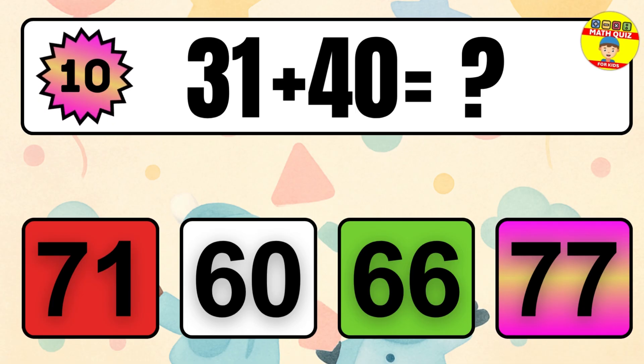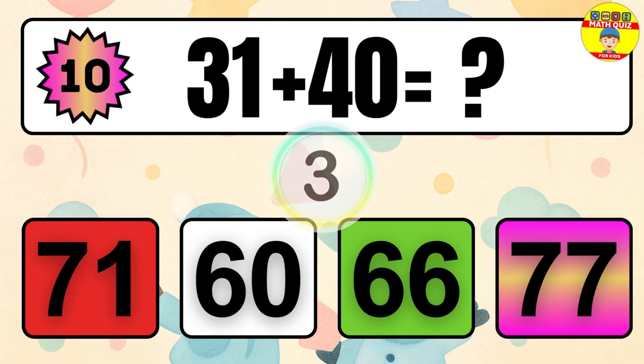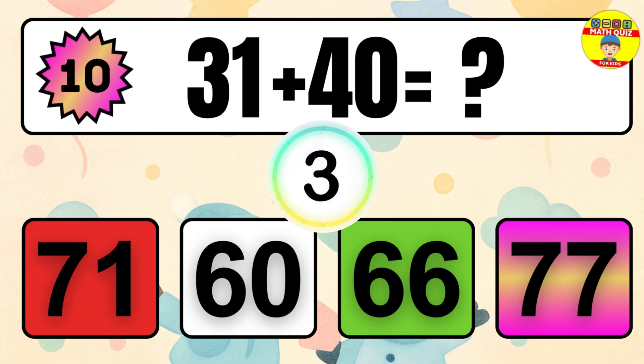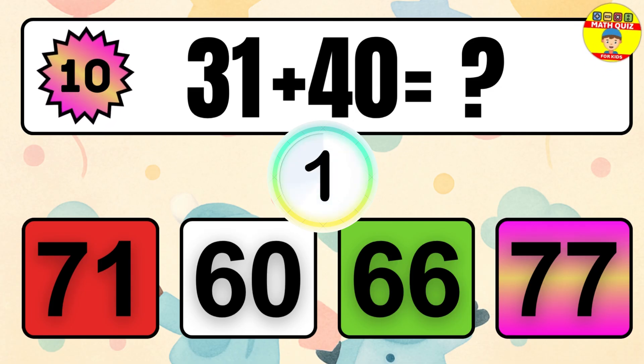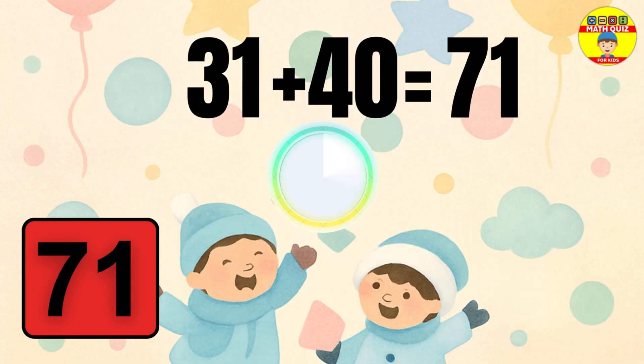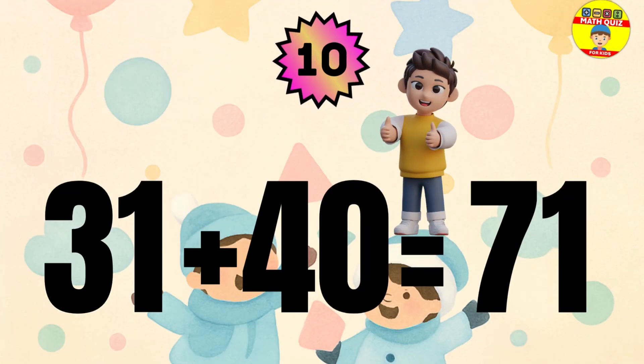Question 10. 31 plus 40 equals what? The answer is 31 plus 40 equals 71.